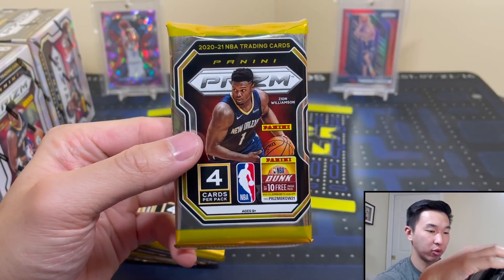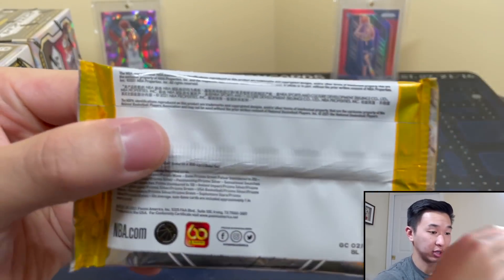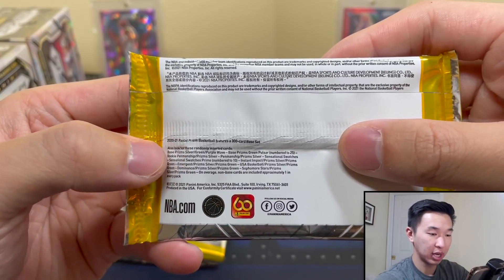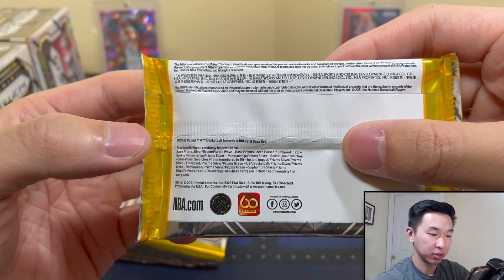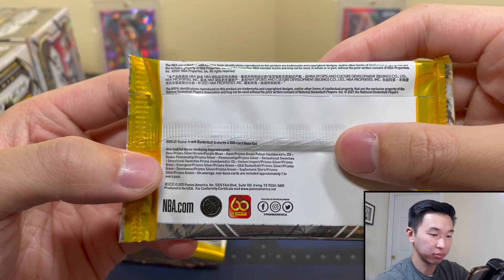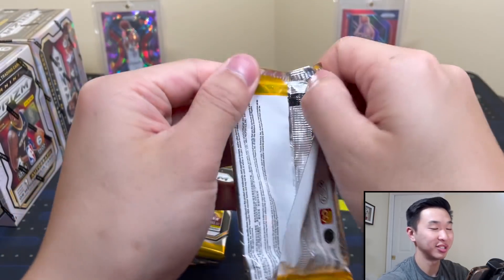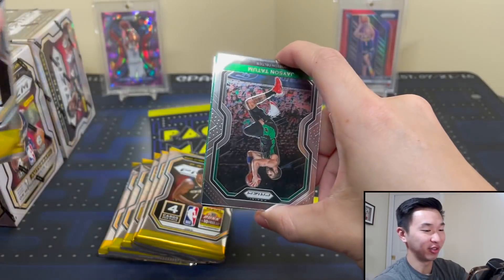Four cards per pack, six packs per box. You've got silvers, greens, purple waves — purple waves roughly every other box usually. There are pulsars too. Autographs and swatches are pretty cool, some nice inserts as well. Let's see what we can get. We're gonna be ripping a lot of Prizm — I review this pretty much every product I can, and it's definitely a lot of fun, definitely pricey.